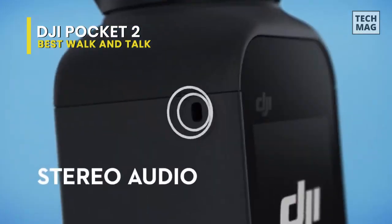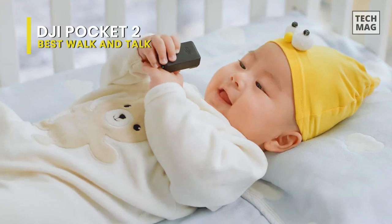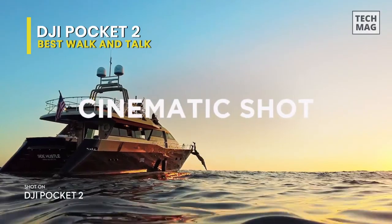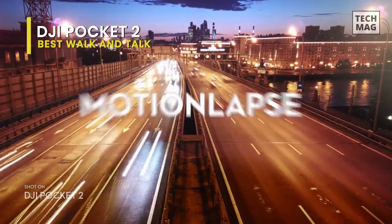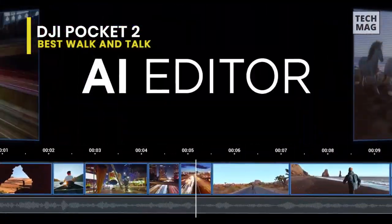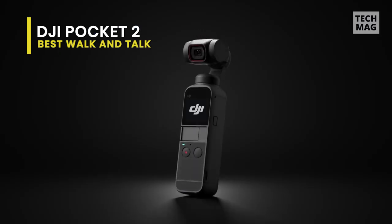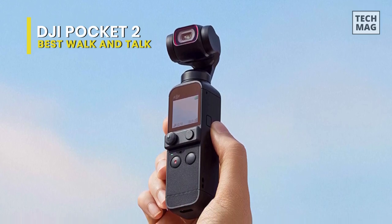Additional features that vloggers will love include ActiveTrack 3.0 for subject tracking, glamour effects, motion lapse, four stereo microphones, audio zoom, app compatibility with preset shooting patterns, and the ability to live stream your footage right to the web. This is a fun little camera with excellent video resolution and a gimbal that outperforms the in-body stabilization on much bigger, high-end cameras. This would be our choice for quick walk and talk vlogging.